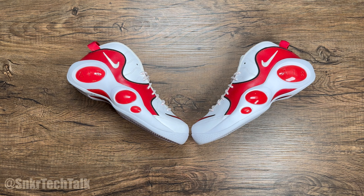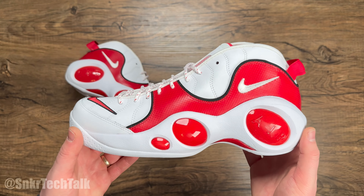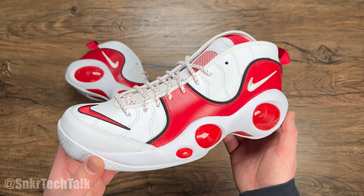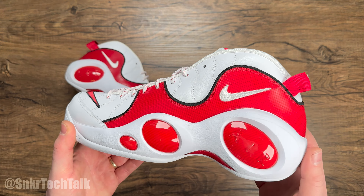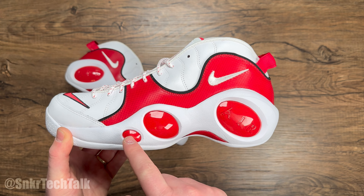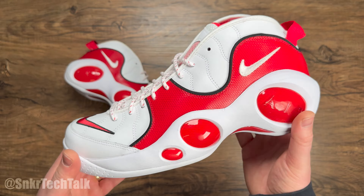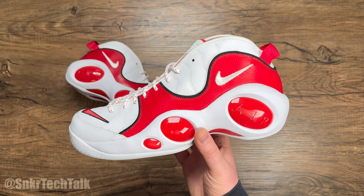Starting off with the shoes, you can see we have the AirZoom Flight 95 in the white, True Red and black colorway. Now this shoe back in 1995 did gain a ton of popularity from Jason Kidd. He was wearing the shoe in the black and white with kind of a checkerboard carbon fiber print on these three circular ovals here, and it did have it on the bottom as well. But as you can see here, we finally have a retro of the True Red colorway.